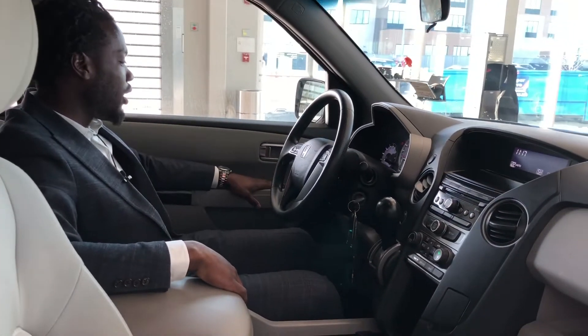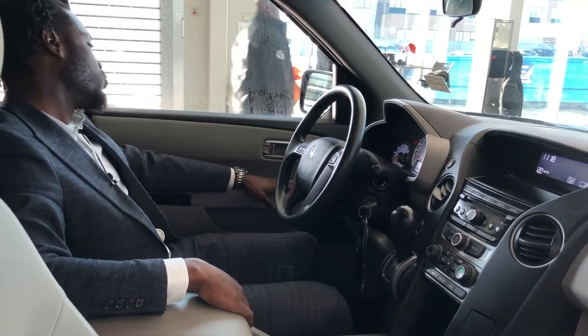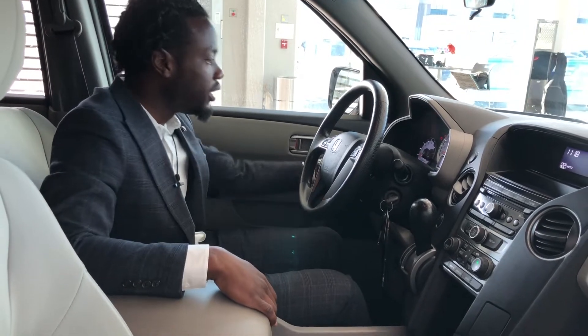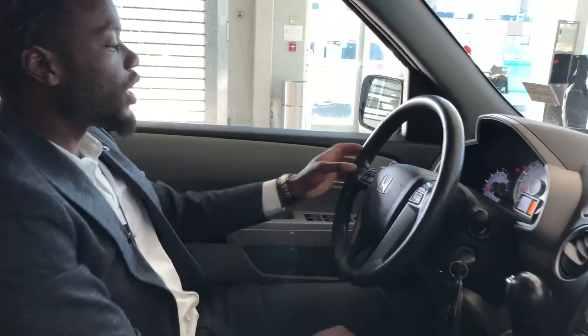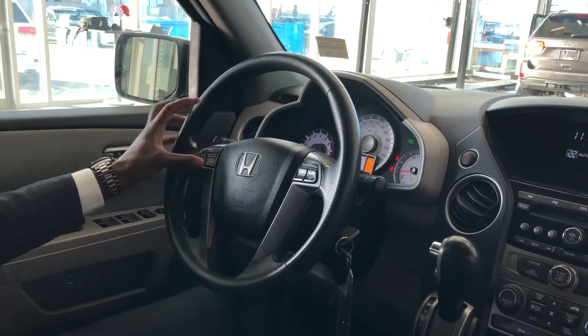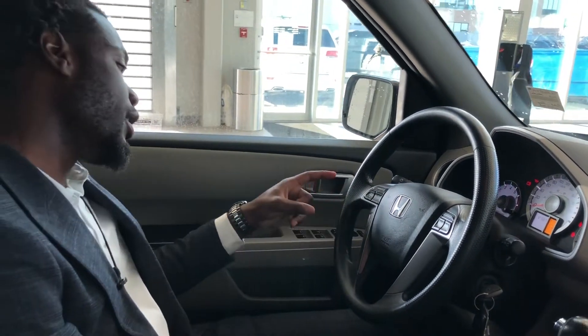You got your power windows, your power locks, which is pretty cool. Moving on to the steering wheel — you got your cruise control, your volume up and down, and you can change between channels and different modes straight from the steering wheel. Once you connect your phone via Bluetooth, you're able to enter and end phone calls right at your fingertips.